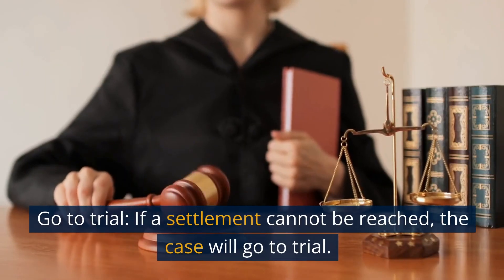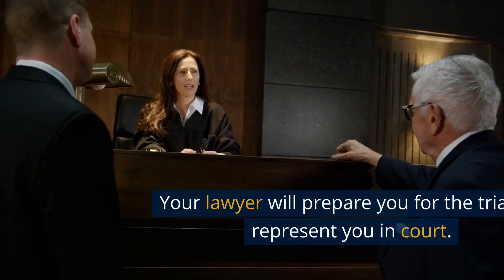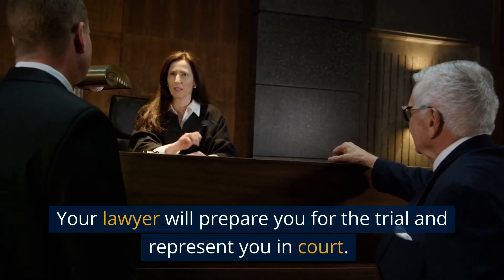Step 6: Go to trial. If a settlement cannot be reached, the case will go to trial. Your lawyer will prepare you for the trial and represent you in court.